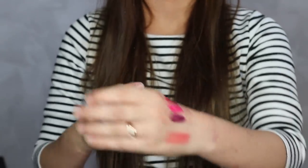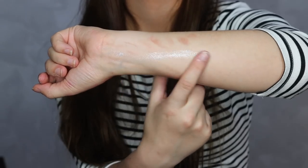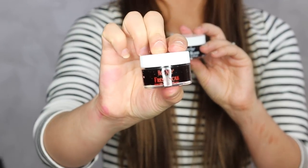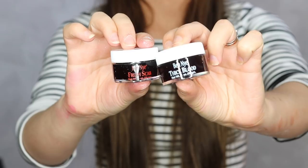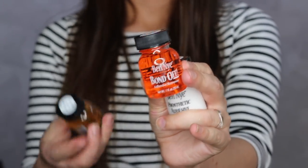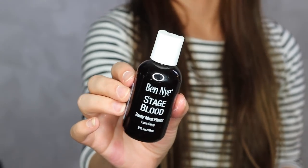There's a Lumière Luxe powder that looks like a really shimmery highlighter - and it looks gorgeous on the skin. Then there's fresh scab, thick blood, prosthetic adhesive, prosthetic remover, spirit gum, and stage blood. I love the Benai stage blood - it's the one I use most of the time and it has mint flavor so it doesn't taste bad.